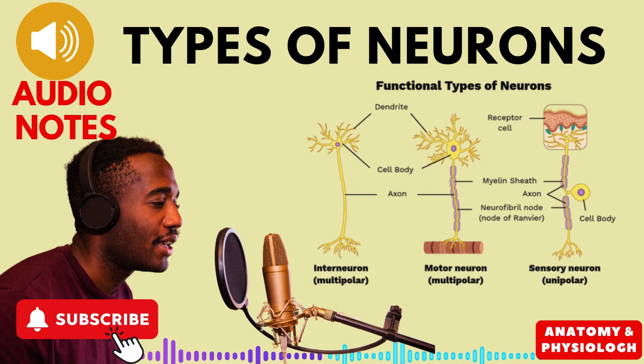But beyond their shapes, neurons also have different jobs. They're like the delivery guys of the nervous system, carrying information from one place to another. So who are they delivering to and from?